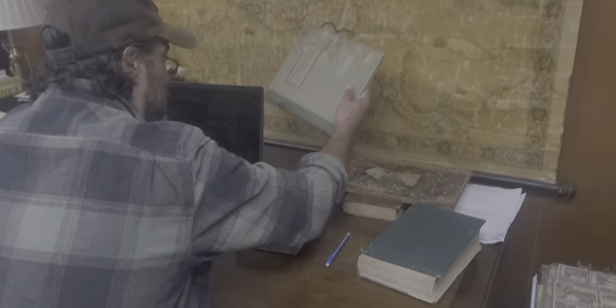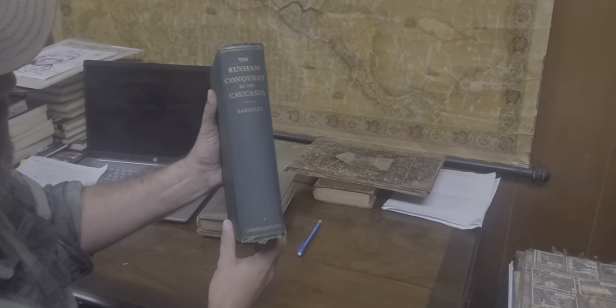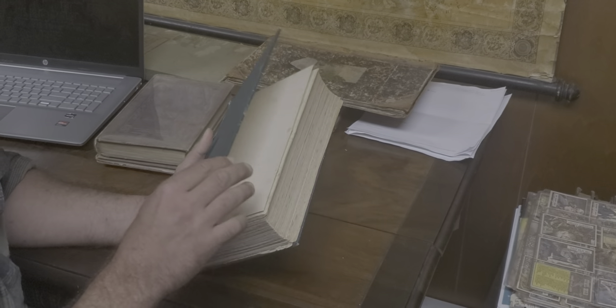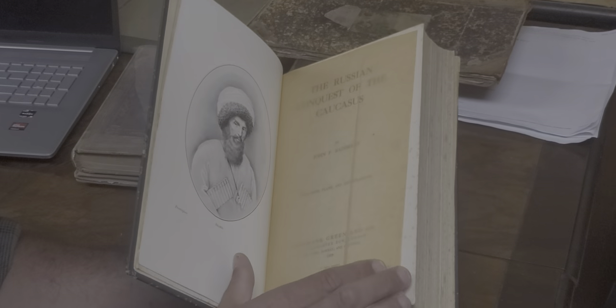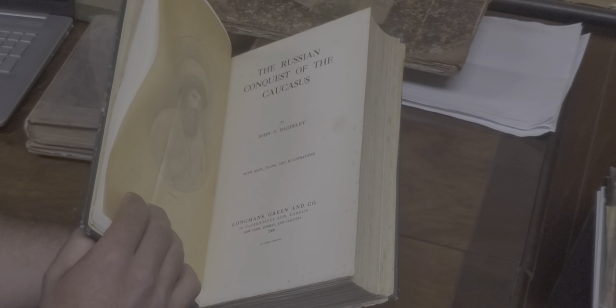Now I'll show you a wild card book. It's The Russian Conquest of the Caucasus by Badeley. I've been looking into this guy a little bit. This is an extremely scarce title. It has five pull-out maps and illustrations within. It's a first edition — I believe it's 1905 or 1908. Basically, this guy was going to unexplored areas in the Caucasus. It does have foxing on the outer page edging. There's a map right here.